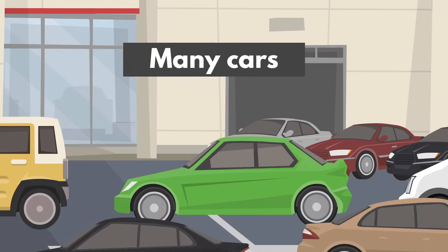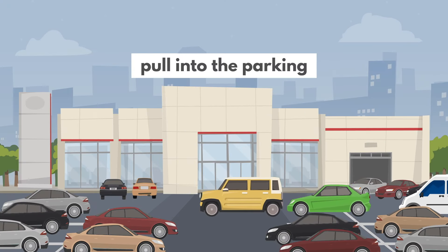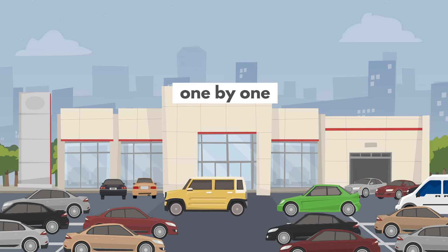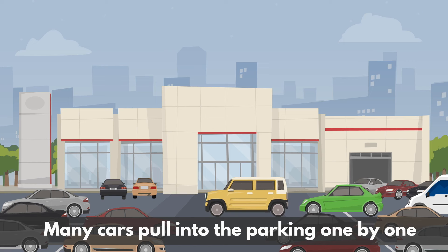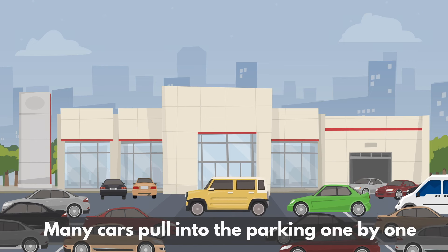Many cars pull into the parking one by one.